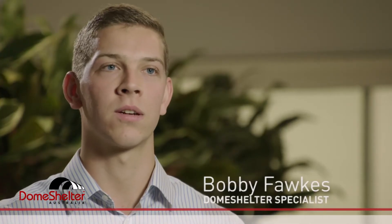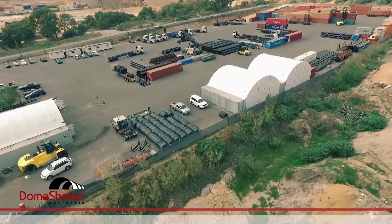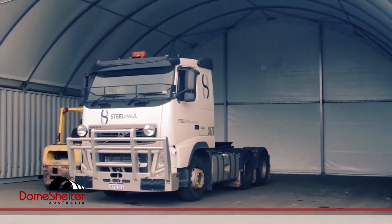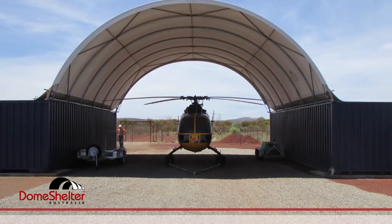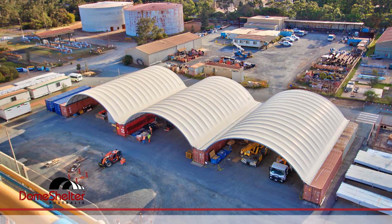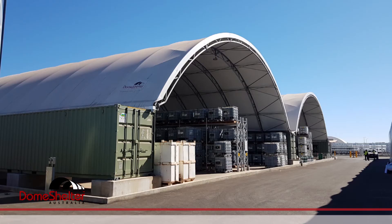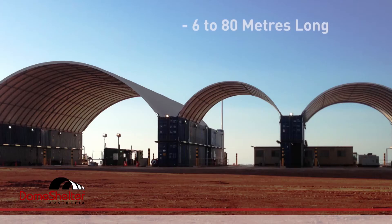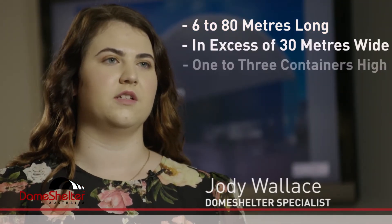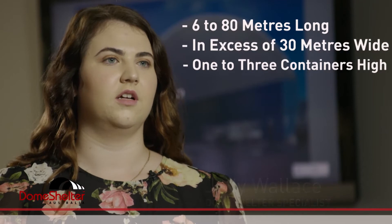Typically our clients are found across mining and industrial sites worldwide, so they're people who have challenges with workshop and warehousing, equipment and material storage, aircraft hangars, and even staff amenities. So they come to us looking for solutions. We build from 6 to 80 metres long, in excess of 30 metres wide, and anything from one to three containers high depending on client requirements.